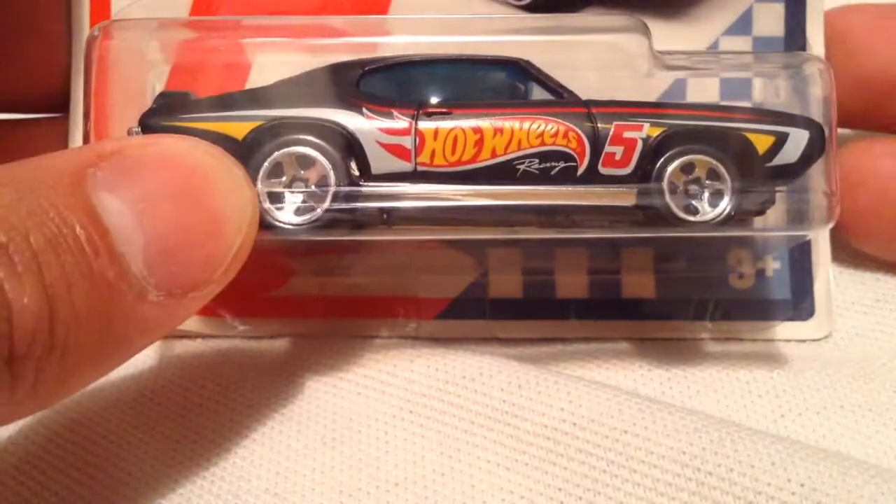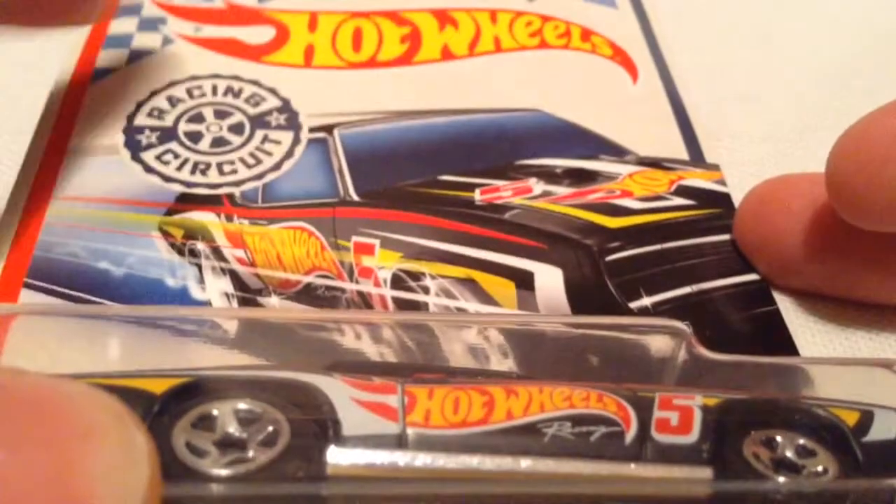Hey YouTube, it's me Julien. Here's the 1969 Pontiac GTO from the Walmart exclusive Racing Circuit series.